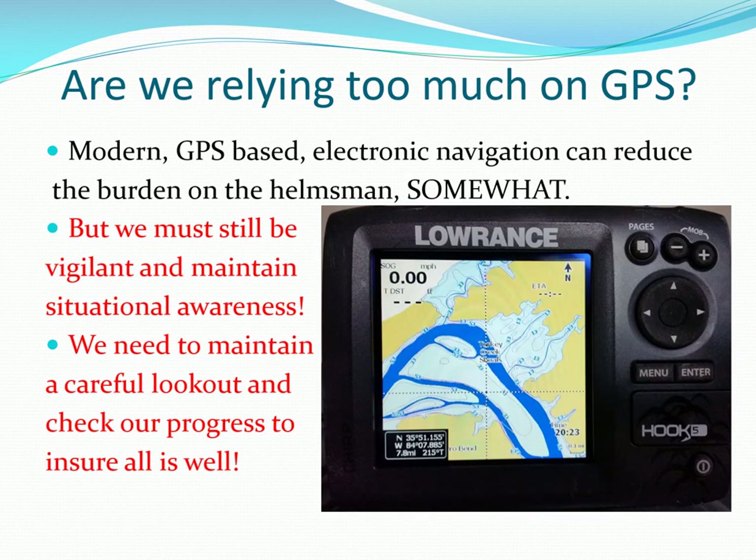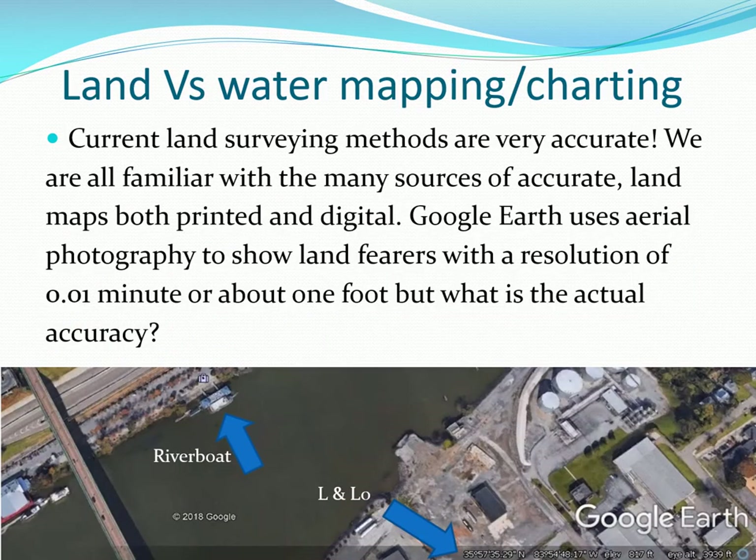Many present-day cruisers rely too much on GPS-only navigation on a single device and may not be aware of its many limitations. Land-based mapping accuracy has increased greatly since my civil engineer grandfather measured distances by tensioning a surveyor's chain and adjusting the length for temperature.